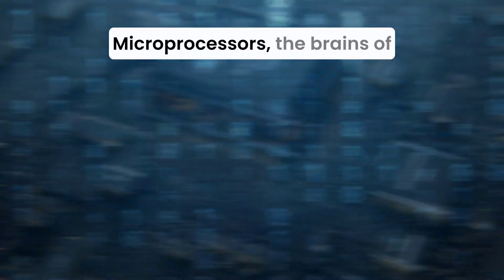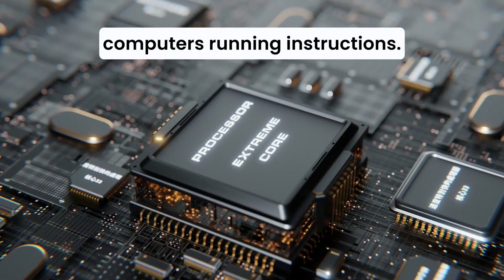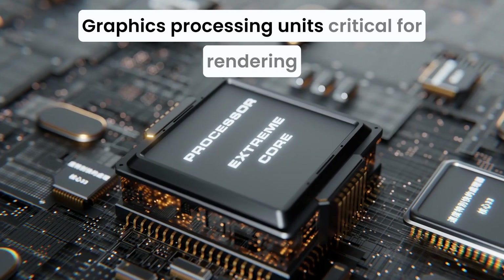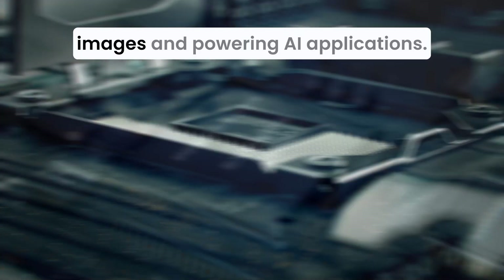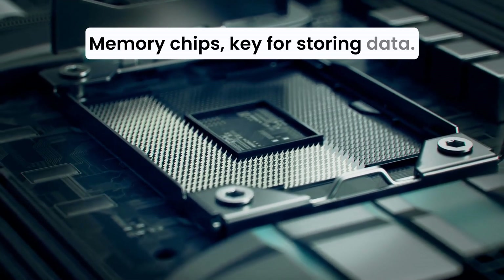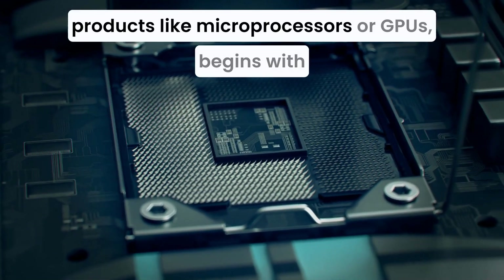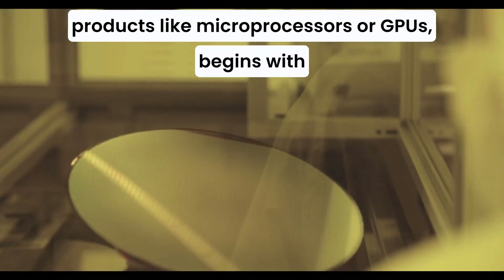From semiconductors, we get essential products like microprocessors — the brains of computers, running instructions — graphics processing units (GPUs), critical for rendering images and powering AI applications, and memory chips, key for storing data.